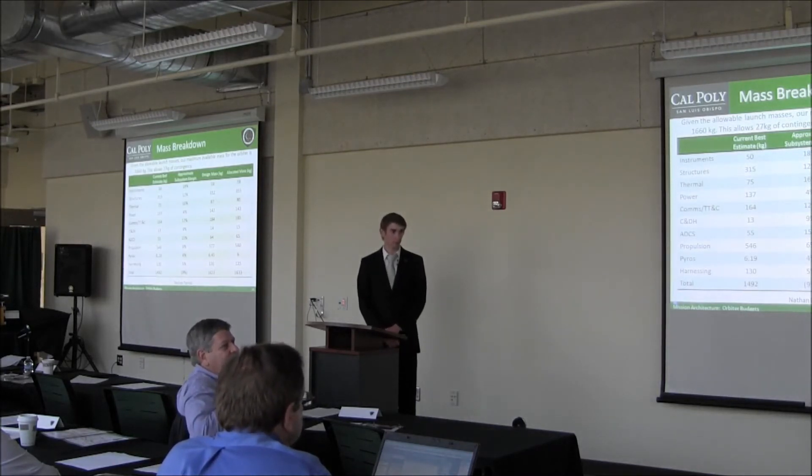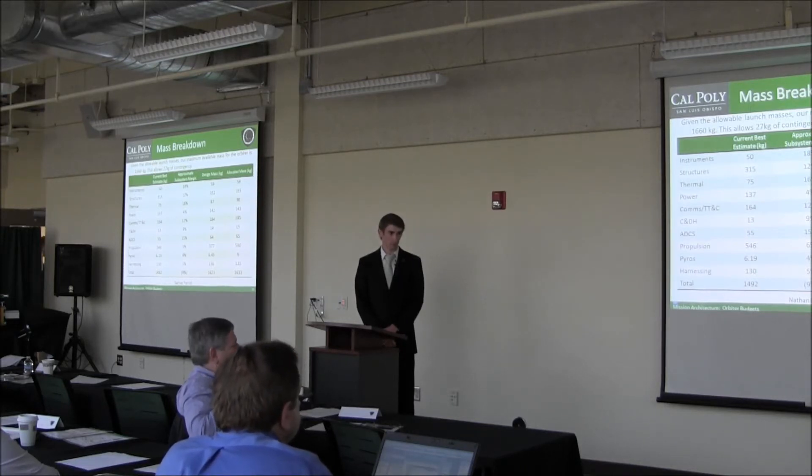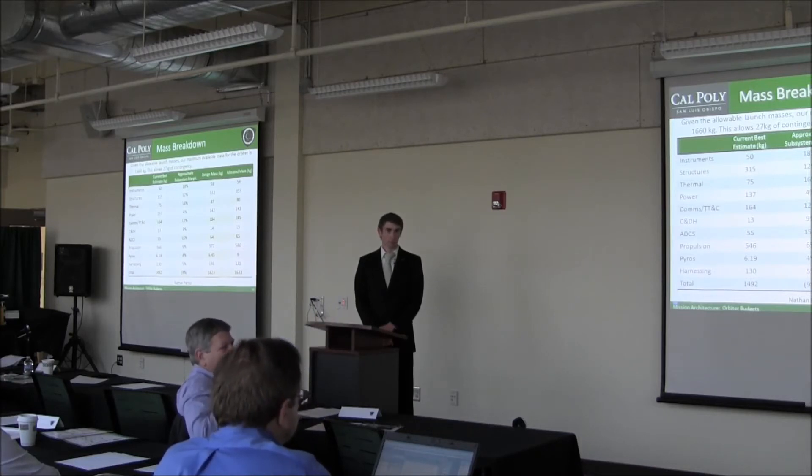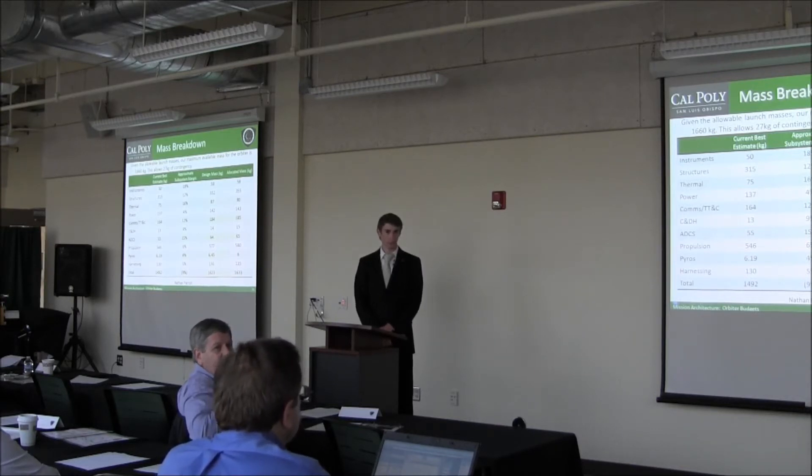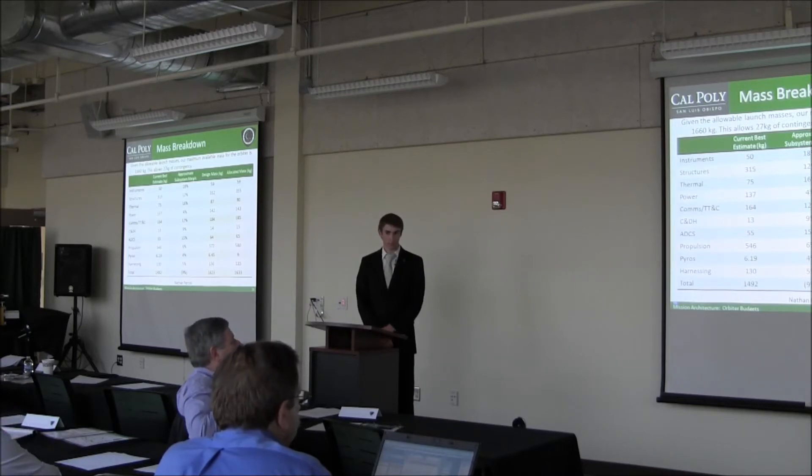To clarify: each component was given a margin based on the standard Nathan described. The figure shown is an average of the margins for all components within the subsystem — so some components were given higher margin and some much lower. The specific margin applied to the ASRG within that subsystem was approximately 3%, if I remember correctly from our component spec sheet. We'll take an action on that to verify.